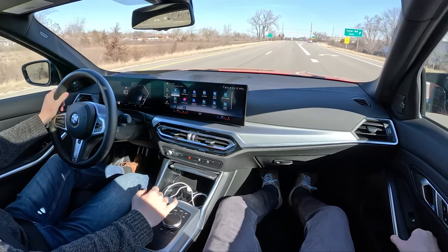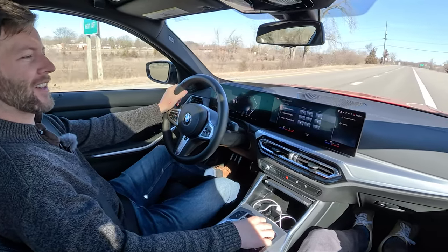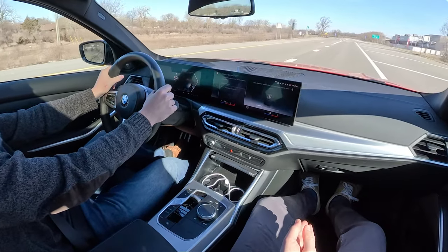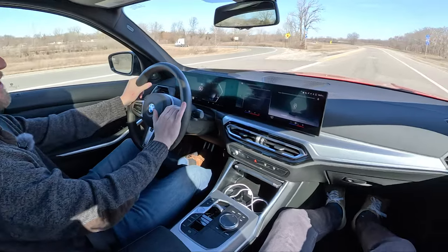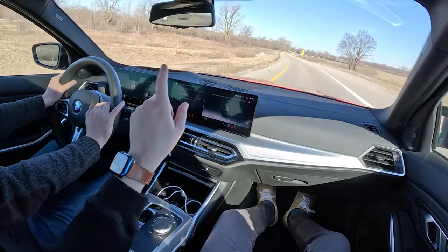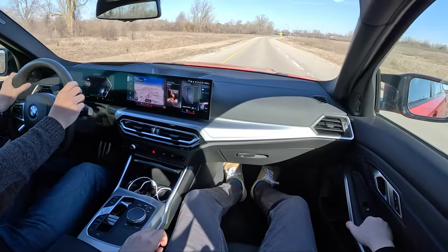I'm pretty well versed at using iDrive 8 at this point. If you go to connect a new device, it says it is recommended to only add new devices when parked — well, I've never seen a car let you do it while driving. We know they don't care because they put death mode in the actual M cars — let you put them in two-wheel drive with DSC off, which is unpredictable and terrible and will kill you.